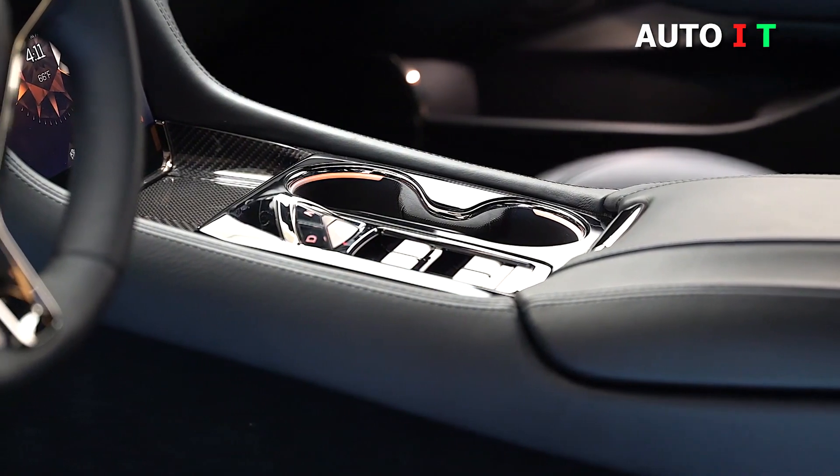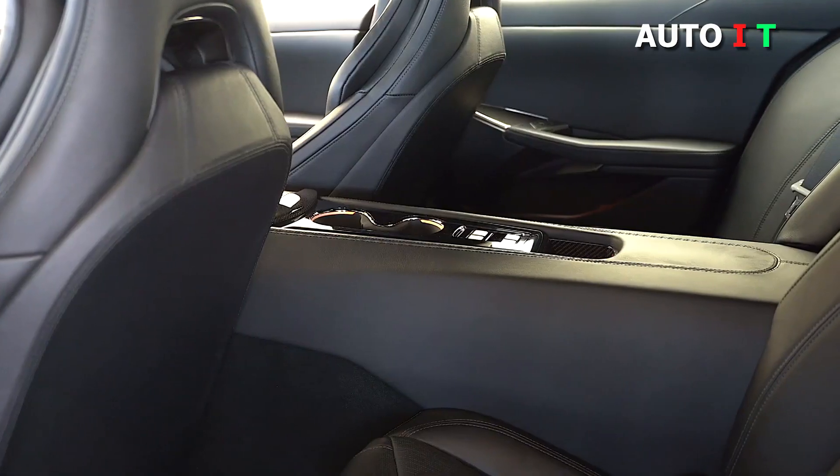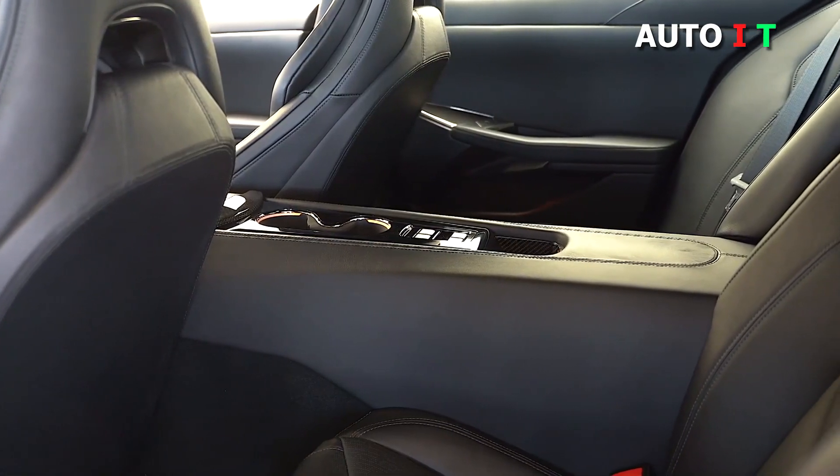Buyers can configure their Rivero GT to their specifications, guaranteeing that their already rare car is one of a kind.